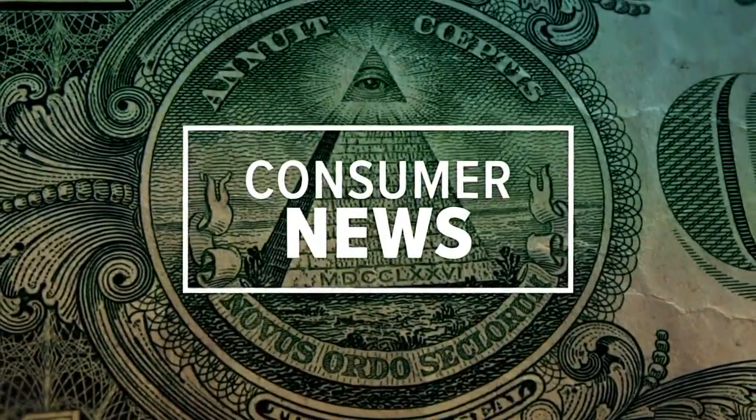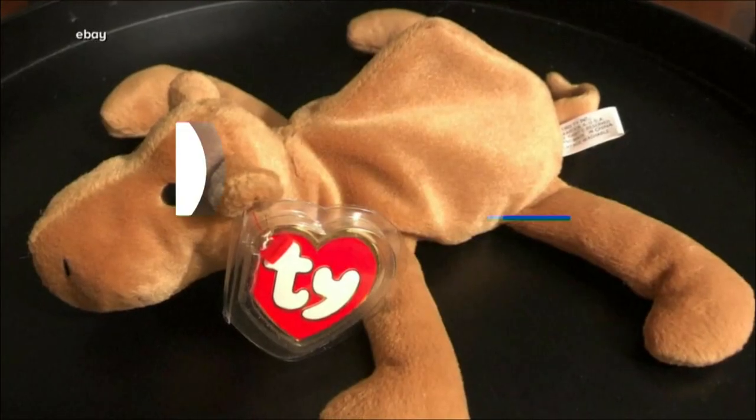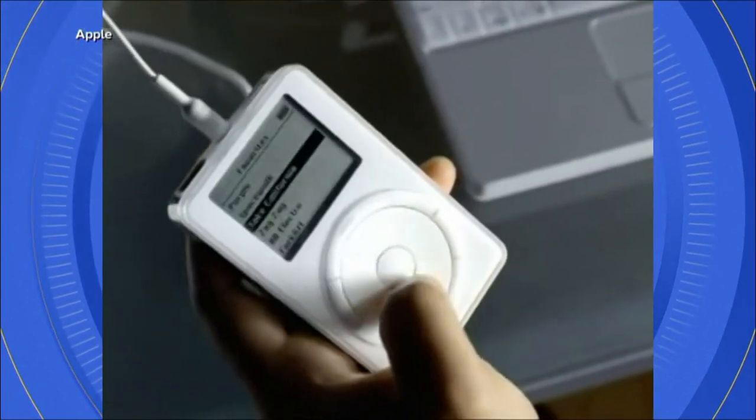In your consumer news this morning, if you're looking to make some extra cash, it may be laying around your house. Vintage gadgets that have been collecting dust for years are now worth tens of thousands of dollars. A Pokemon card worth $2,000. A Beanie Baby worth $550. But the real collector's item in your early 2000s junk drawer might be this.